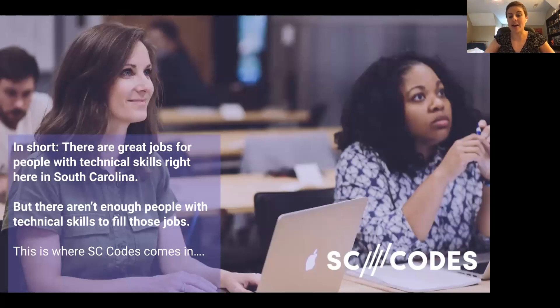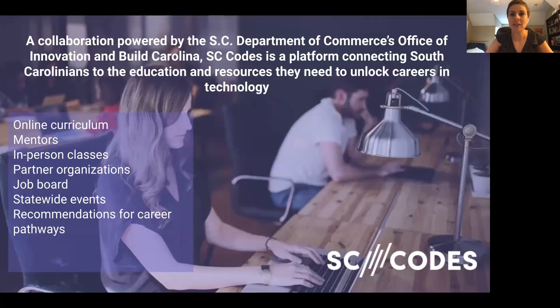There is a high demand. It's forever growing, and we need more developers to fill that void. In short, there are great jobs for people with technical skills right here, right now in South Carolina. But again, not enough skilled individuals to fill those jobs. So this is where SC Codes comes in. SC Codes is a collaboration powered by the SC Department of Commerce's Office of Innovation and Build Carolina, and we are a platform that connects South Carolinians to the education and resources they need to unlock careers in technology.